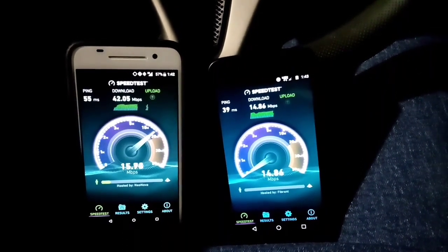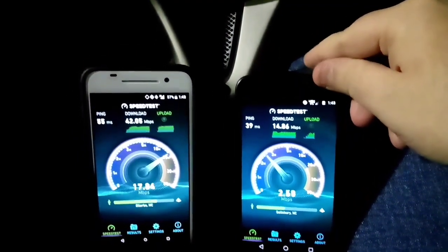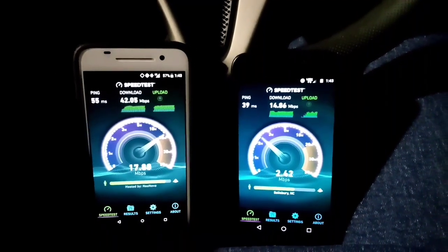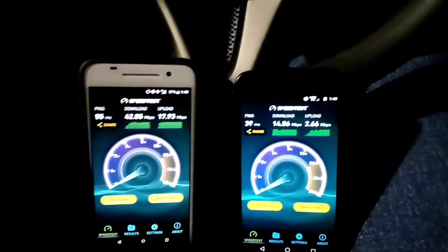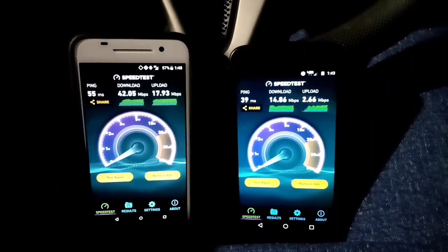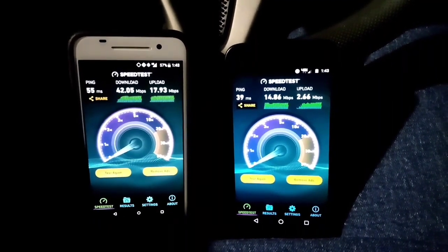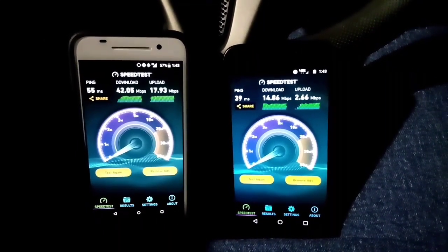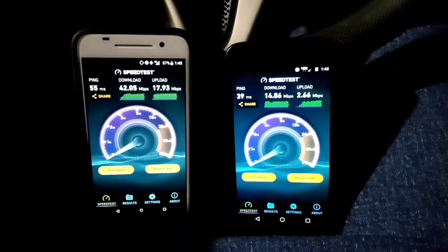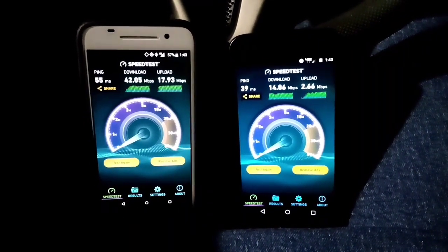55 ping on Boost, 39 ping on Verizon. Boost Mobile takes the upload speeds as well. Sorry for the shakiness of the video, but there you have it — Boost Mobile: 42.05 megabits download and 17.93 megabits upload, and 14.86 download and 2.66 upload on Verizon. I'm in a very good coverage area, not really sure why Verizon is not at full service.